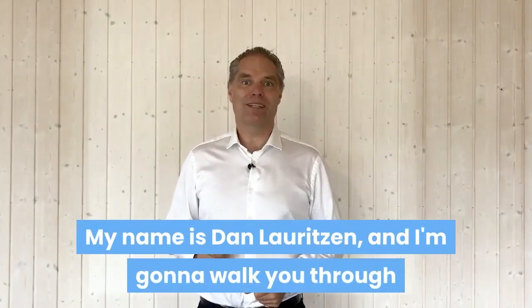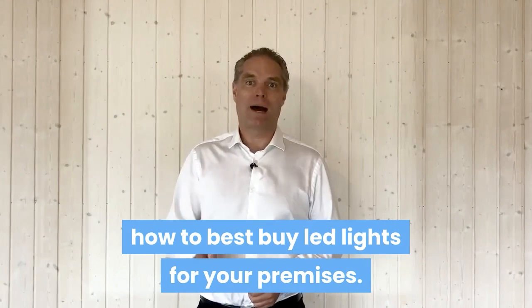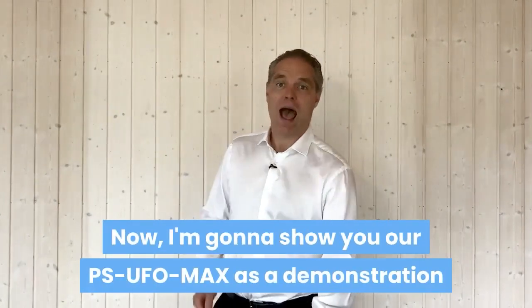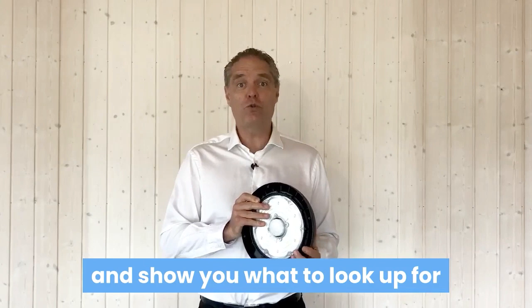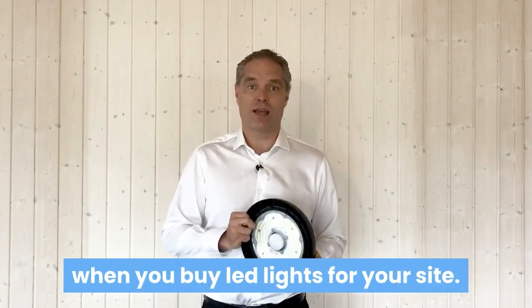Hi, my name is Dan Laritsen and I'm going to walk you through how to best buy LED lights for your premises. I'm going to show you our PSUFO Max as a demonstration and show you what to look out for when you buy LED lights for your site.